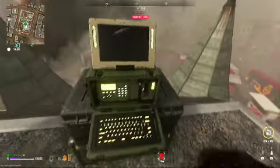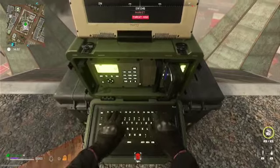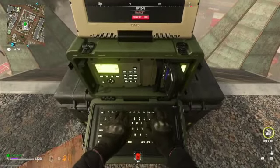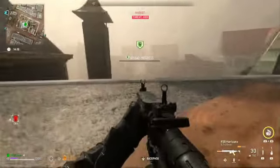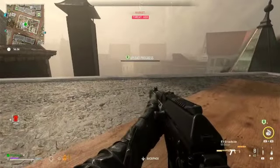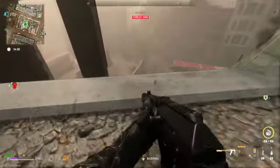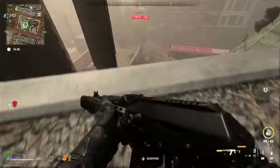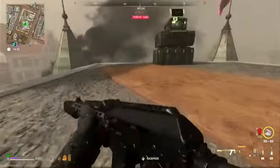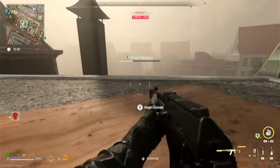As we continue to press forward on this particular mission, you've got to upload the data. It takes a few seconds to upload — for some reason this upload station is extremely slow. What I end up doing is sticking around, like any intel upload situation: lay down just in case to de-aggro the bots, wait for them to possibly come up the ladder, which they eventually don't do anyway. You've got to stay close so the upload bar can do its thing, and that's it.